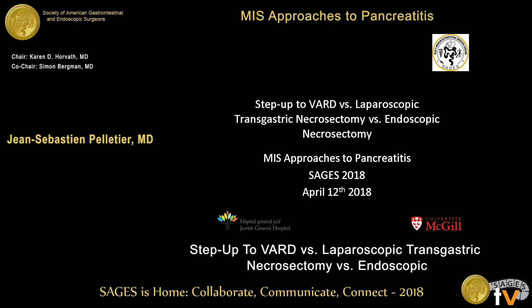I have the task of discussing step-up VARD — video-assisted retroperitoneal debridement — versus laparoscopic transgastric necrosectomy versus endoscopic necrosectomy. To be honest, this is a difficult task because in the end, I think these are different procedures that may be useful in different patient clinical situations and perhaps even in different centers based on local resources and expertise.